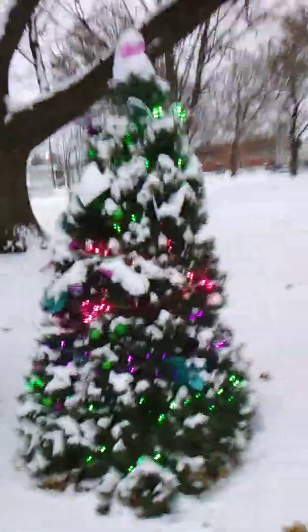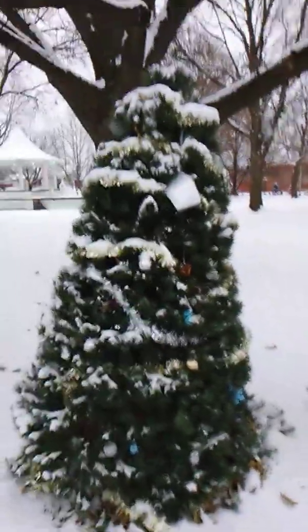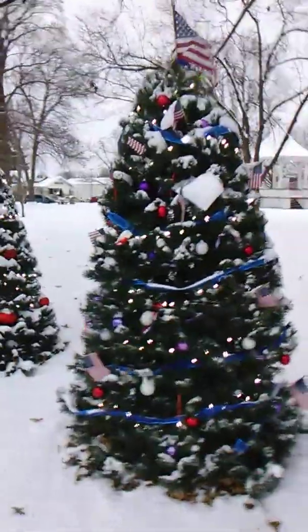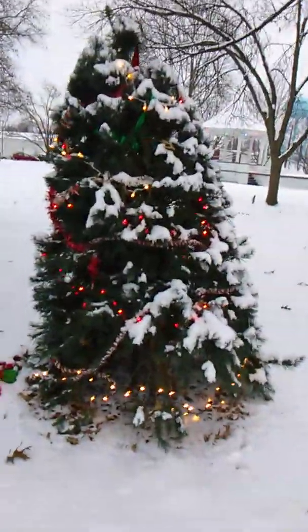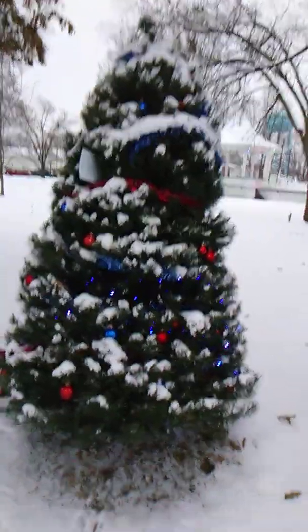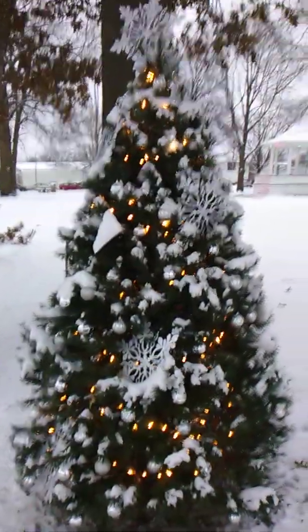I never did it myself, but maybe next year I'll have a tribute tree for my mom or something. It's always so neat that they have these themes. It's really neat when it's really dark though, because then the lights really show up — especially the gazebo up there. I like the color schemes, and I think the snow makes these trees a whole lot more pretty.